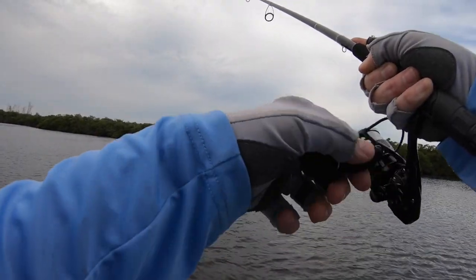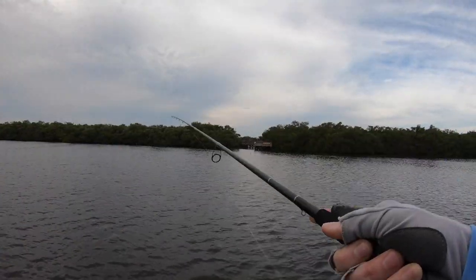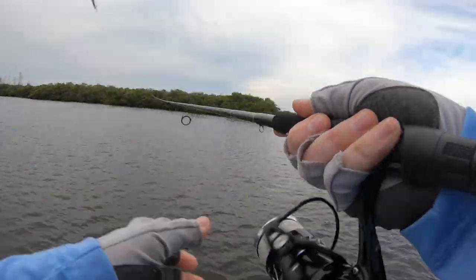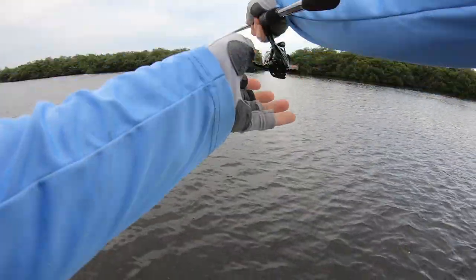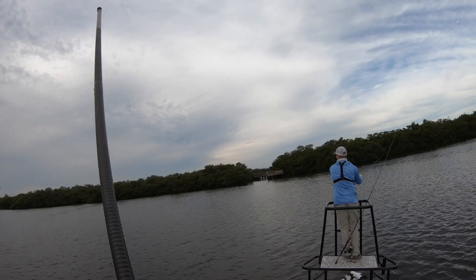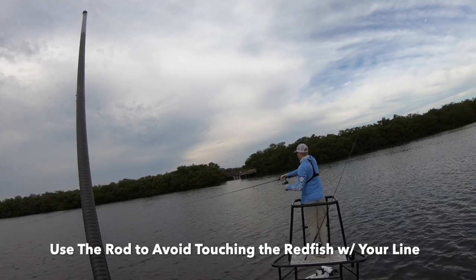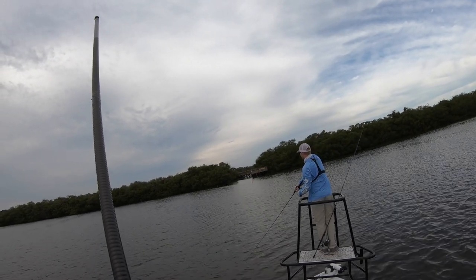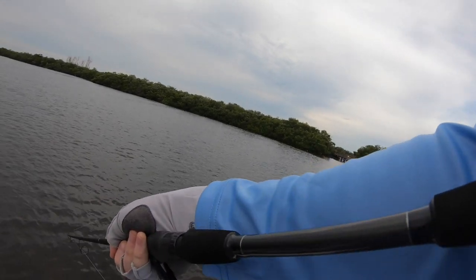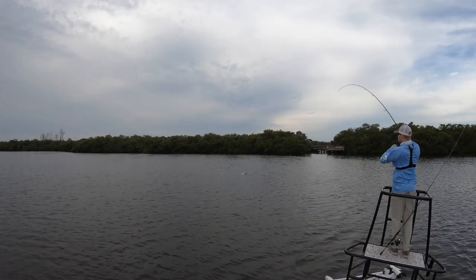Did I spook him with that? I think I whacked him — hit him with the tail? Nah, he's still there. He just ate a bait! I'm going to push you up just a little bit. Wow, that was — he ate that thing for a while. Just didn't even feel him thump it.